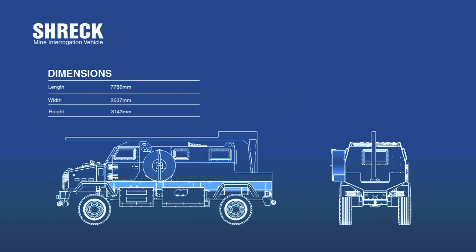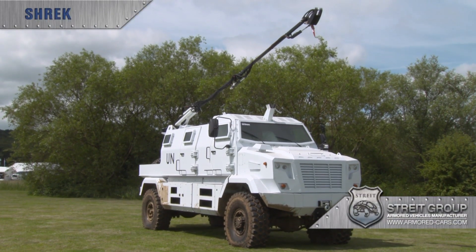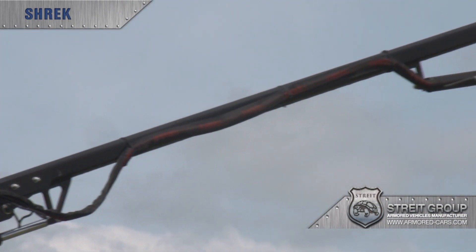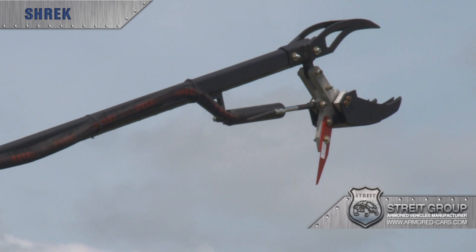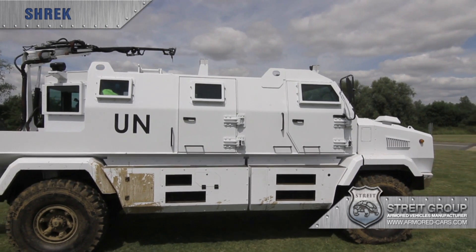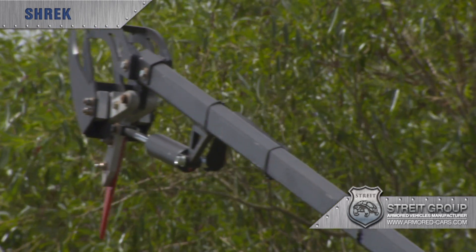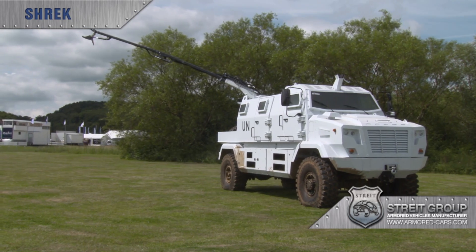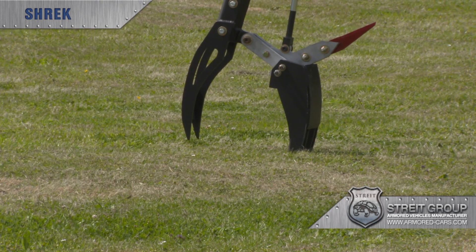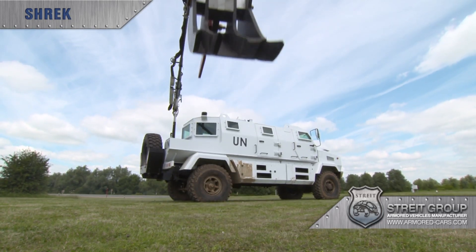Shrek Mine Interrogation Vehicle is ideal for strategic placing throughout a convoy to minimize delays in clearing suspicious objects. The Bomb Arm is hydraulically operated from a set position in the rear of the vehicle or from a portable controller outside the vehicle, kept charged by the onboard power sockets. The arm has a working reach of 6 meters, is capable of lifting up to 200 kilograms, and can be fitted with a variety of tools, including a double-barrel water disruptor which uses water at pressure to clear away ground covering. The Bomb Arm has a working area of 45 degrees across the rear of the vehicle, sufficient width to clear a two-lane road.